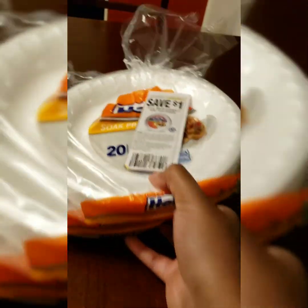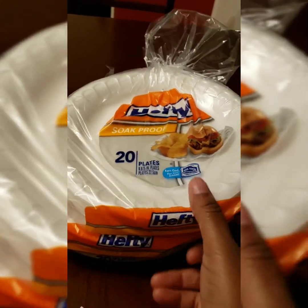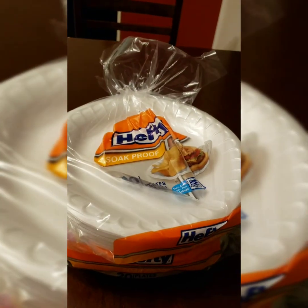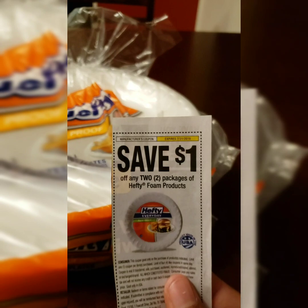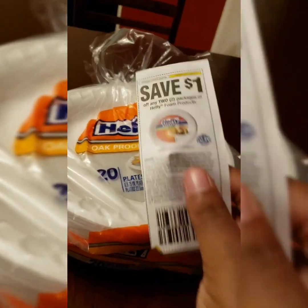The Hefty plates are $1 each — it's a 20-count. I got two of those for $2 total. The coupon saves $1 when you buy two, so I only paid $1 — making them $0.50 each for 40 plates total. That's not bad.